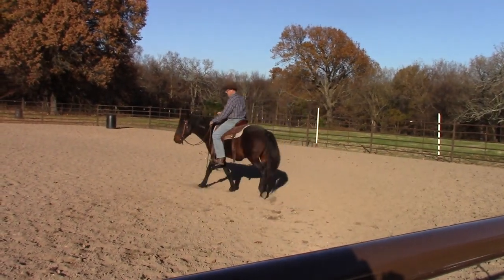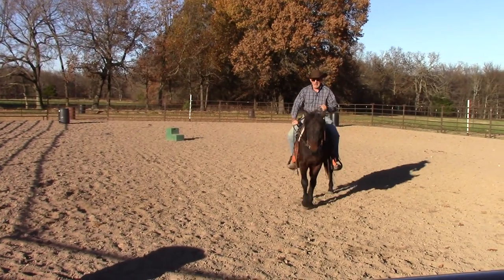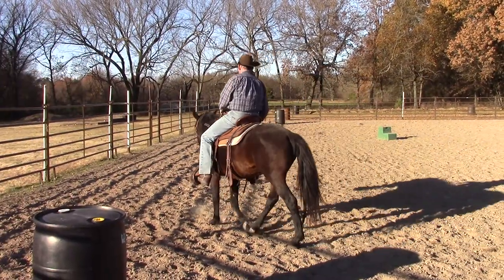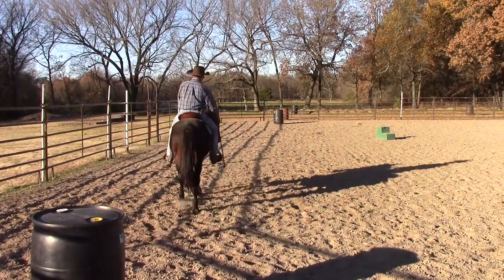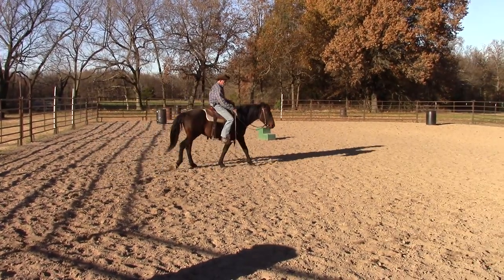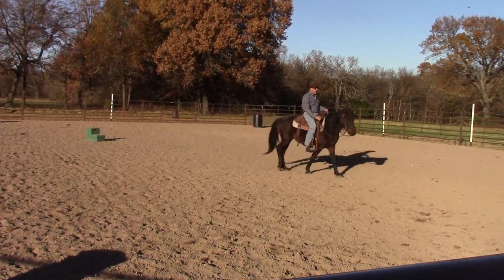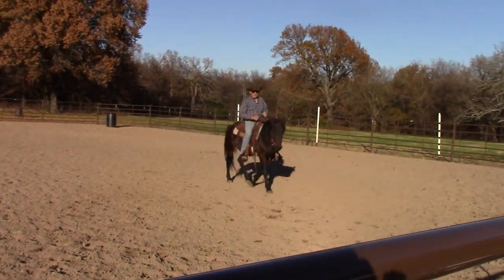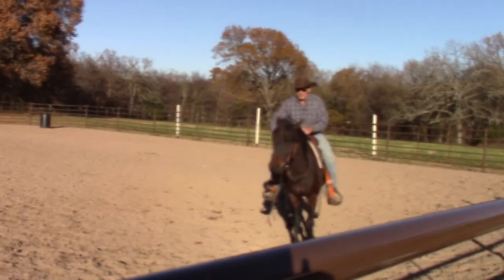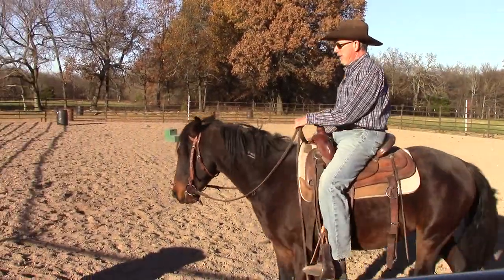That's pretty much the ratio: if your horse does something two times and it becomes a bad habit, it's probably going to take ten times of correcting it to get past it. If he's done that bad habit 20 or 30 times, it might take hundreds of corrections. What I'm hoping to do with Stetson here is not let him develop a bad habit of kicking out whenever he doesn't like what I ask him to do.